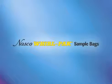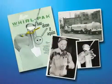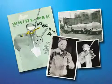Hello and thank you for your interest in Whirlpac laboratory sampling bags. Introduced in 1959, Whirlpac bags were designed to provide milk haulers with a convenient container for collecting samples of bulk produced milk.